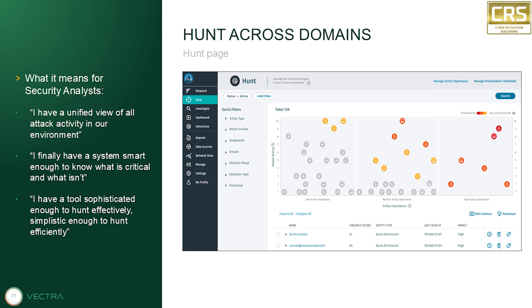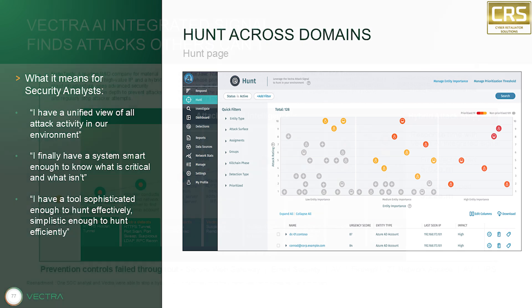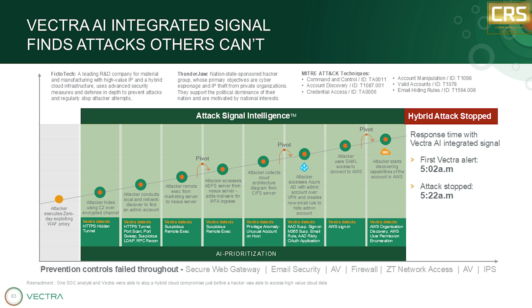So how quickly can Vectra actually respond to a threat? Traditional security, you're often talking weeks, maybe even months, to fully remediate a threat. With Vectra, you're talking minutes. It's a three-step process: detect, triage, prioritize. First, they're analyzing all that post-compromise activity, looking for patterns that match known attack techniques, a lot of which are documented in frameworks like MITRE ATT&CK.